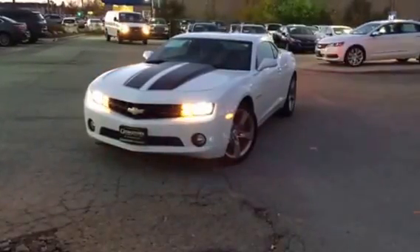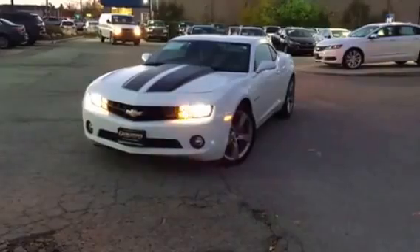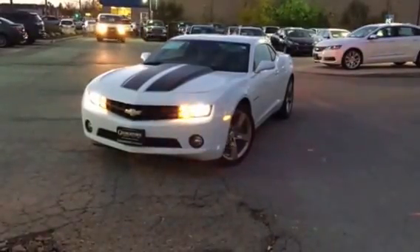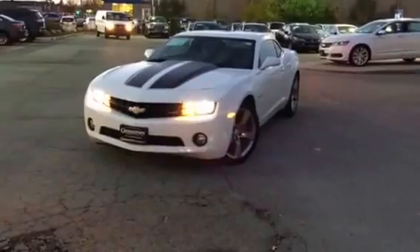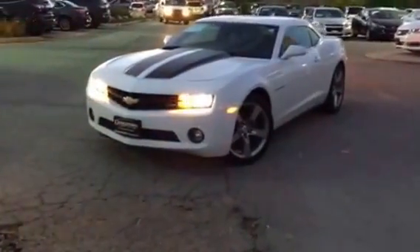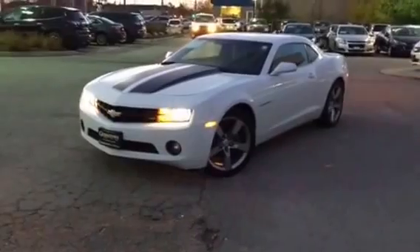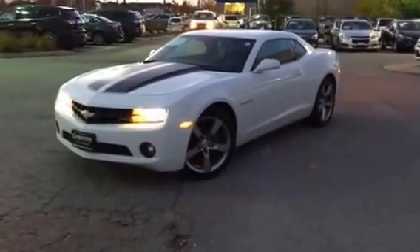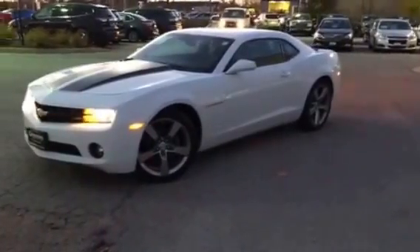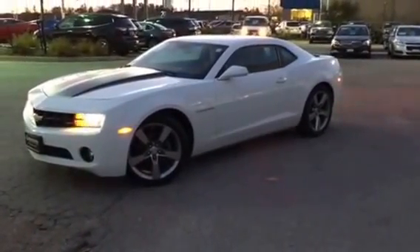Hello Anoop, it's Pan Mancini from Georgetown Chevrolet Buick GMC. I'm showing you a 2013 Chevrolet Camaro 2LT Coupe, finished in white with a black racing stripe, 20 inch performance wheels, one owner, accident free — a very nice vehicle.